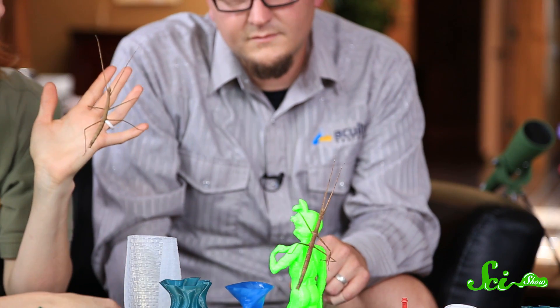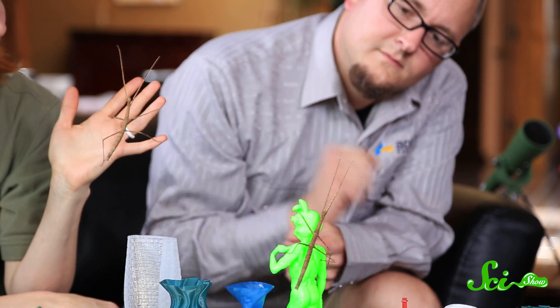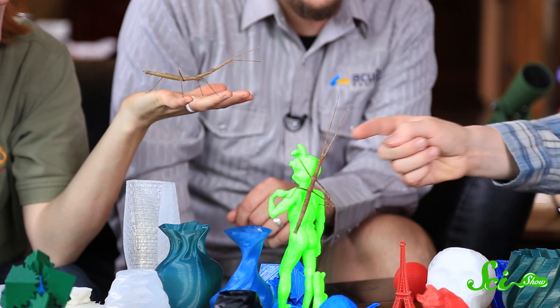These are northern walking stick insects. You can see they're insects — they have six legs. Those front two are not antennae; those up top are the antennae. They hold their front legs up like that, making them look like antennae. They're trying to be a stick — that's their camouflage strategy.